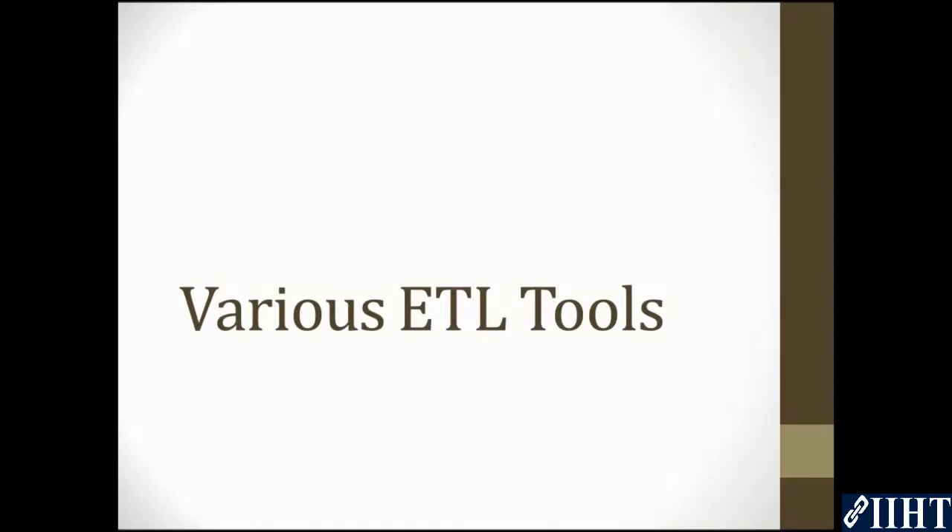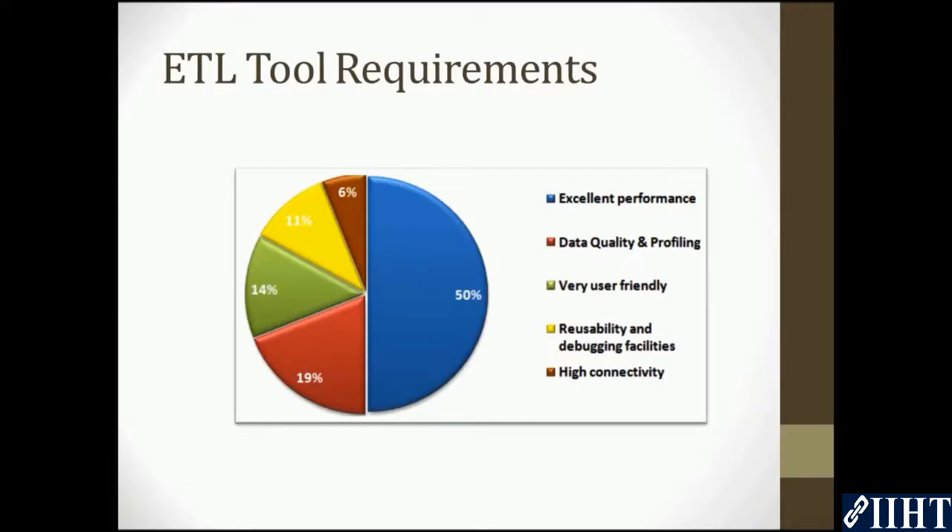Hello everyone. If you want to know what ETL tools are available in the market nowadays, let's see what we have here. According to a survey about the selection criteria of an ETL tool, the following results were seen.